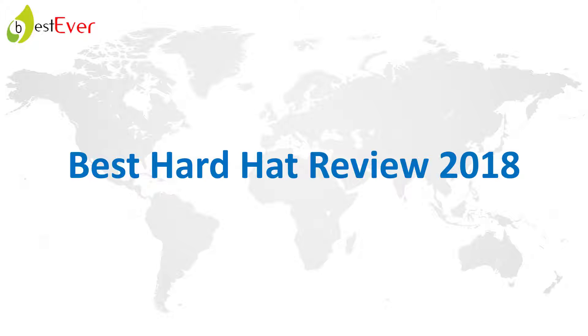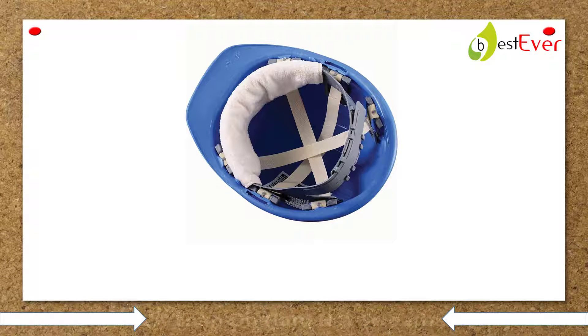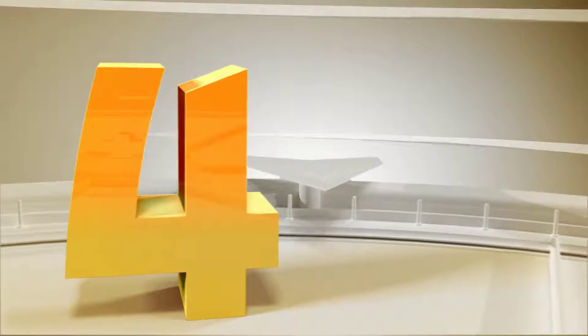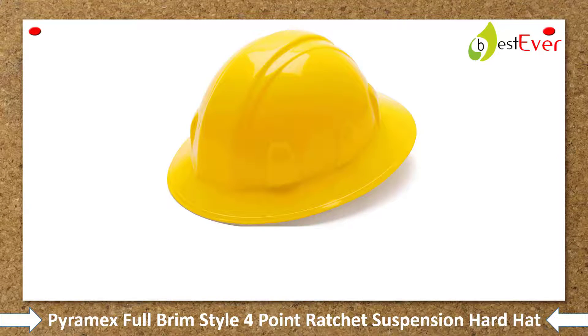Best hard hat review 2018. Number 5: 6P CK Snap-On Hard Hat Sweatband. About the product — bestseller. Beat the heat beige. Number one selling Terry sweatband. Easily attaches to hard hat suspension with snaps.